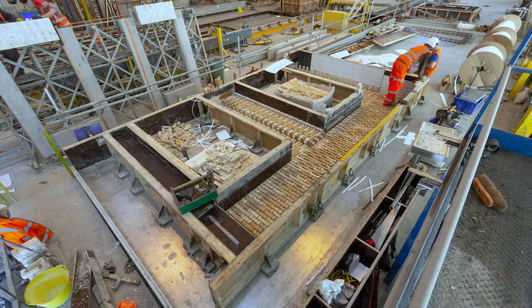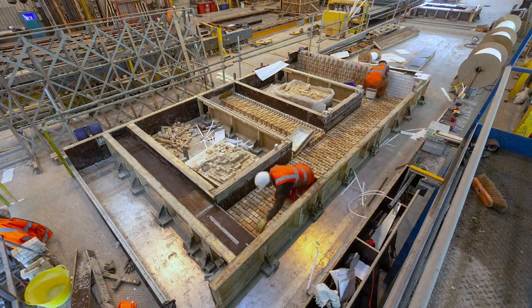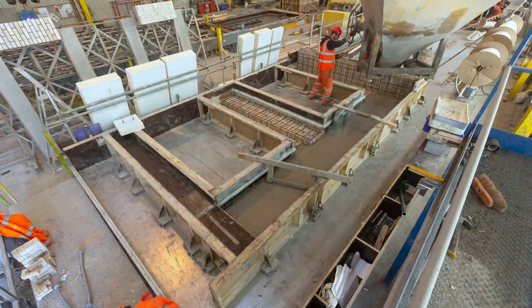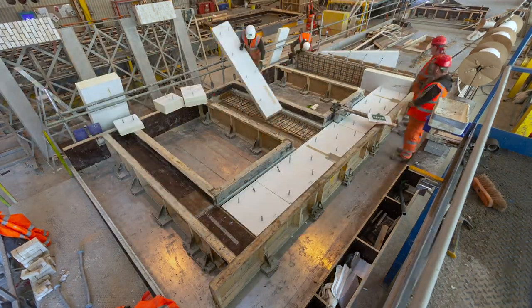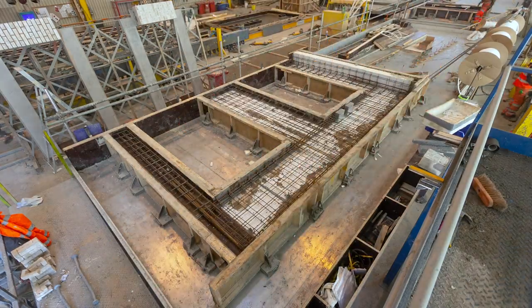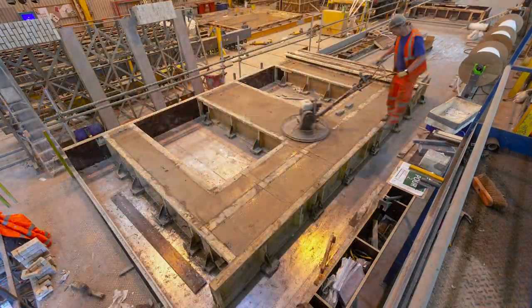The brick-faced precast sandwich panel fabrication starts with the brick laid into the mould. 65mm of concrete is then poured over the reinforcement. Next, 200mm of insulation is fixed, and finally 180mm of reinforced structural concrete designed to support the floors completes the panel.